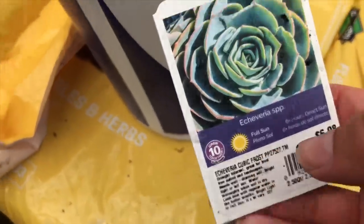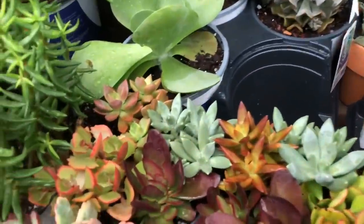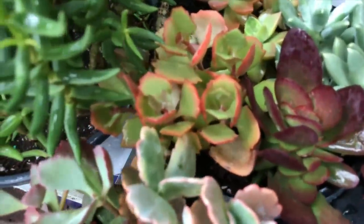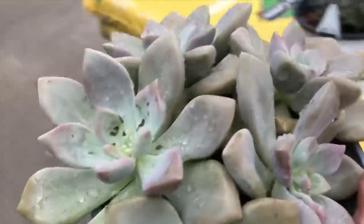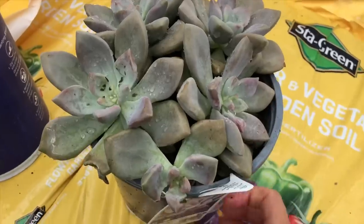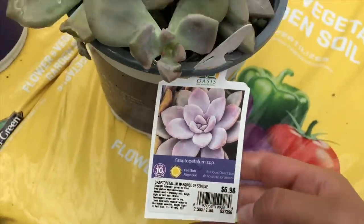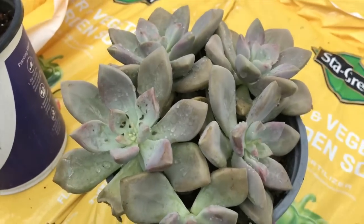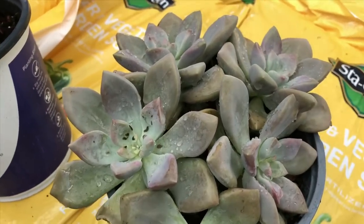This is where they put the names right here. I'm excited — let me read what this is. It is a Graptopetal Marasaki. So I guess this one's a little bit more pale because it's not getting a lot of sun, like the one I have at home. Let's put this back.